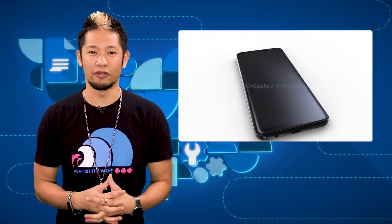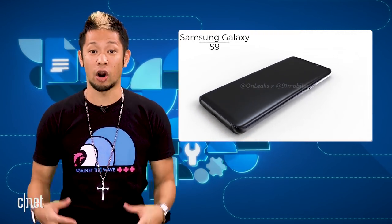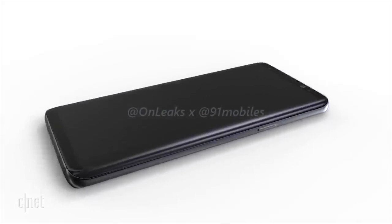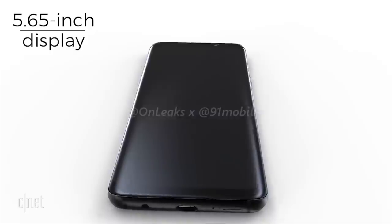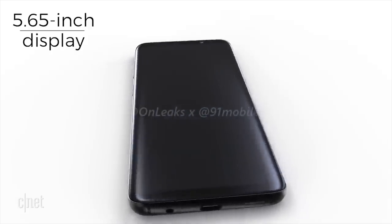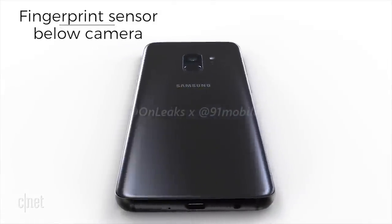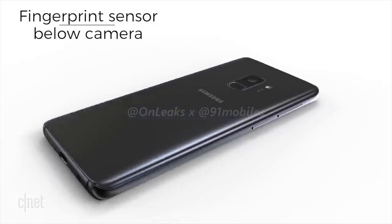The big news this week — leaked renders of the reported Samsung Galaxy S9 are out thanks to OnLeaks. The design is still just as sleek as the S8; it doesn't look too much different, but on the front side it appears the top and bottom bezels have been slimmed down a bit. On the rear side, we're seeing the biggest change with a single lens camera and a rear fingerprint sensor below the camera instead of on the side of it.